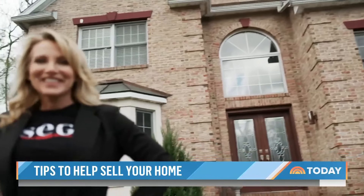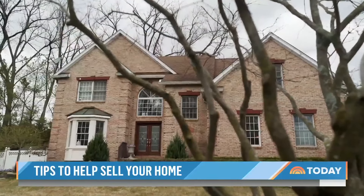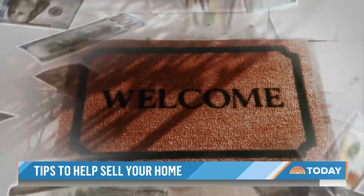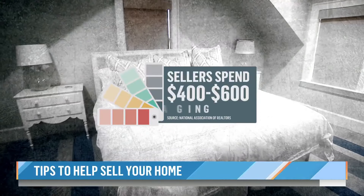Stacey Esser, a real estate agent in New Jersey who runs her own staging company, says most homes don't need a full renovation to attract buyers. Small changes can welcome a big return, with sellers spending an average of $400 to $600 on staging. When you put in a little investment up front, that increases the sales price of the home — you will actually sell your house for more money every single time.